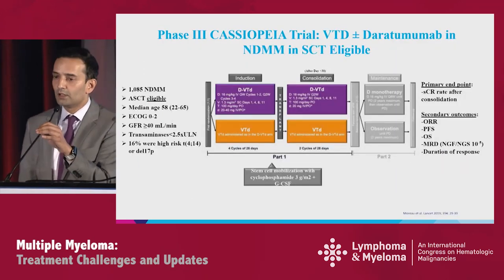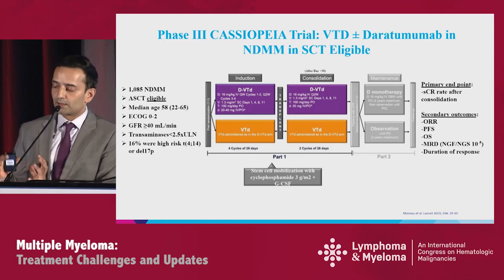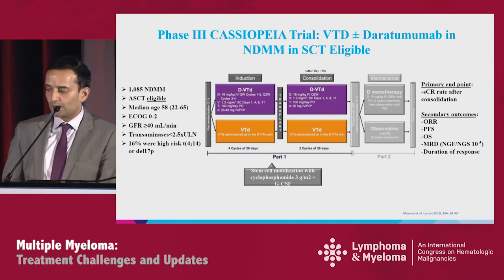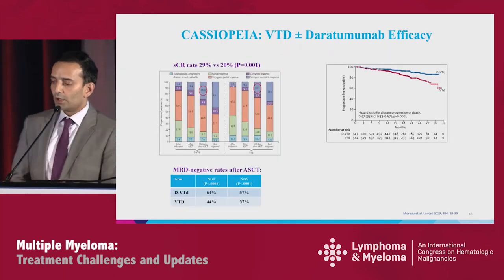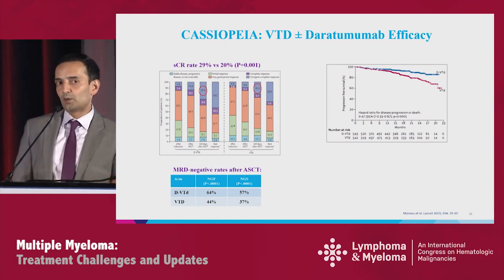Moving to the transplant-eligible population, the European study Cassiopeia compares VTD plus or minus DARA. This is a large study of over 1,000 patients with median age 58, good performance status and renal function, and about 16% high-risk. The design is four 28-day cycles of DARA-VTD or VTD induction, with cyclophosphamide mobilization at 3 g/m², two cycles of consolidation, and the primary endpoint is stringent CR rate after induction, transplant, and consolidation. The stringent CR rate was superior: 29% versus 20% with the addition of DARA, and that was statistically significant.